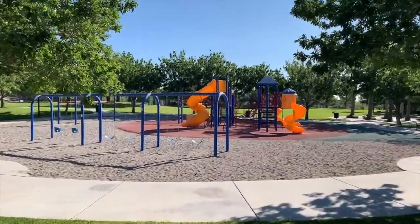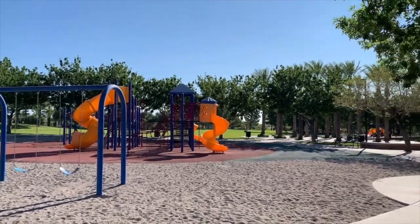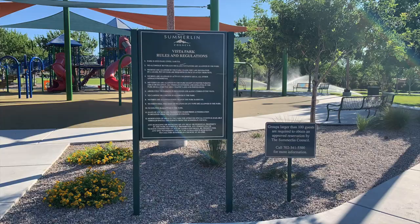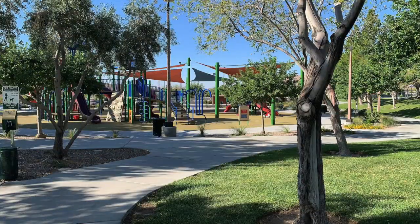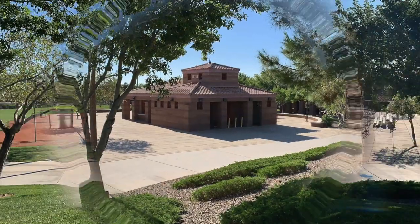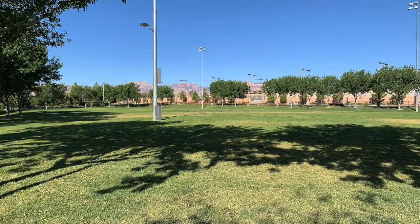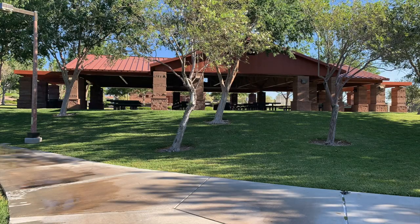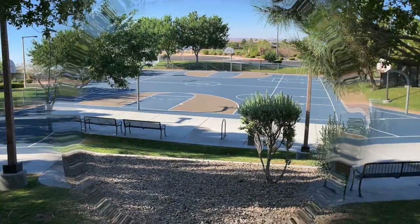The Vistas Park is a 24-acre park home to Summerlin's first lighted football field, lighted softball fields with concession building, lighted tennis and basketball courts, a group picnic pavilion, and children's play areas. A community center and swimming pool are also amenities of this park. The Vistas Community Center is a 12,000 square foot facility that includes an outdoor pool with slide and children's lagoon, and indoor meeting rooms.